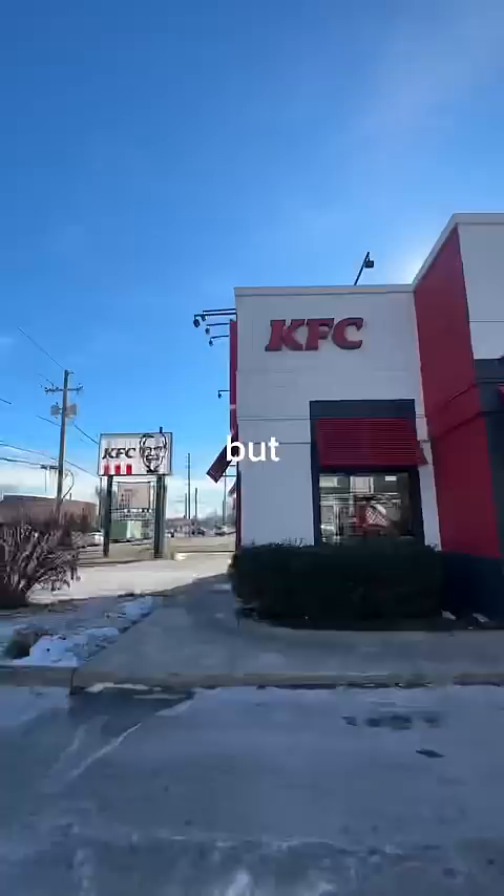Kind of just finger-licking mid. But how will the five-star KFC compare? Honestly, the outside of this one looks a little bit worse.